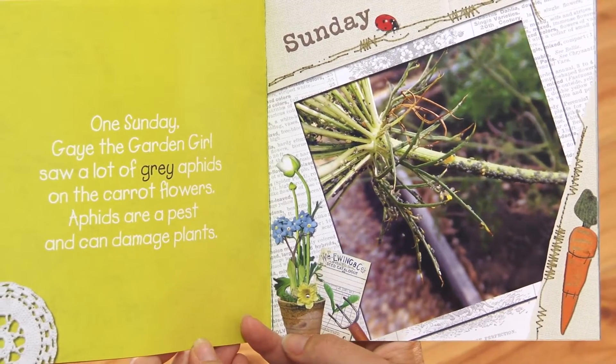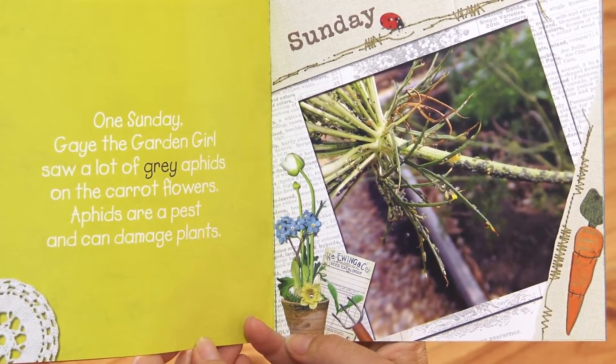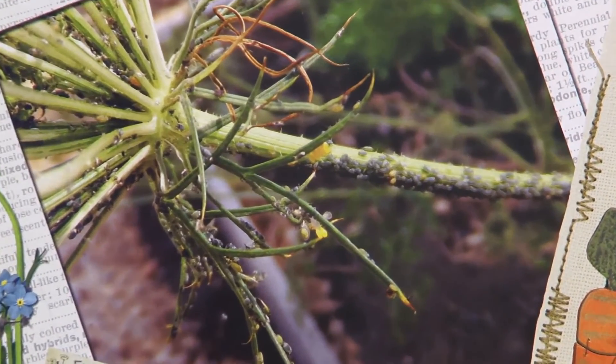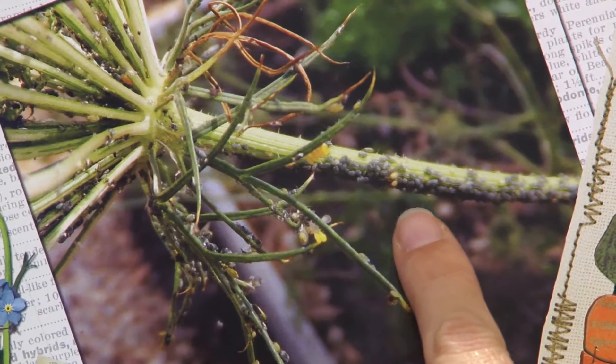One Sunday, Gay the Garden Girl saw a lot of grey aphids on the carrot flowers. Aphids are a pest and can damage plants. Can you see the grey aphids here?